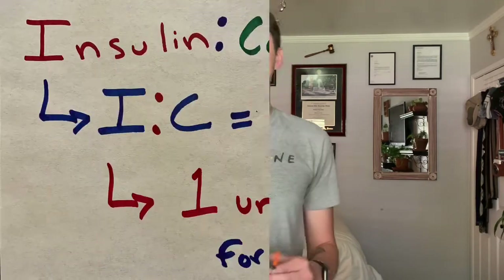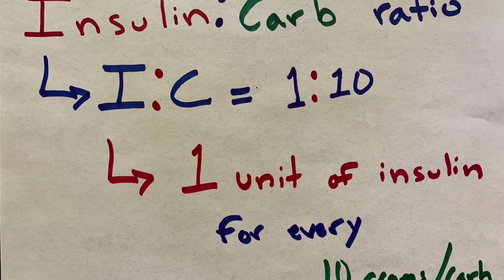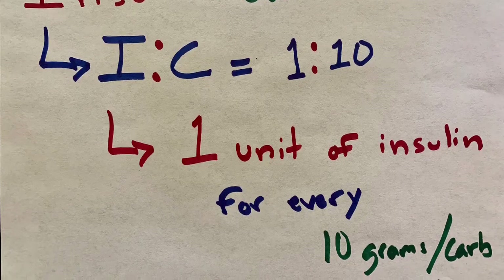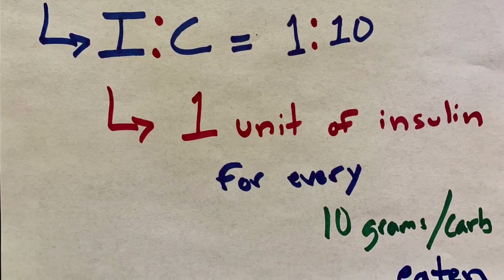When a diabetic is on insulin therapy, either through multiple daily injections or an insulin pump, they are usually given an insulin-to-carb ratio. This means that for a certain amount of carbohydrate that they eat, they're going to need a certain amount of insulin to inject. Let's use a simple ratio like 1 to 10 — if a diabetic is prescribed an insulin-to-carb ratio of 1 to 10, this means that for every 10 grams of carbohydrate, one unit of insulin must be delivered into the body.